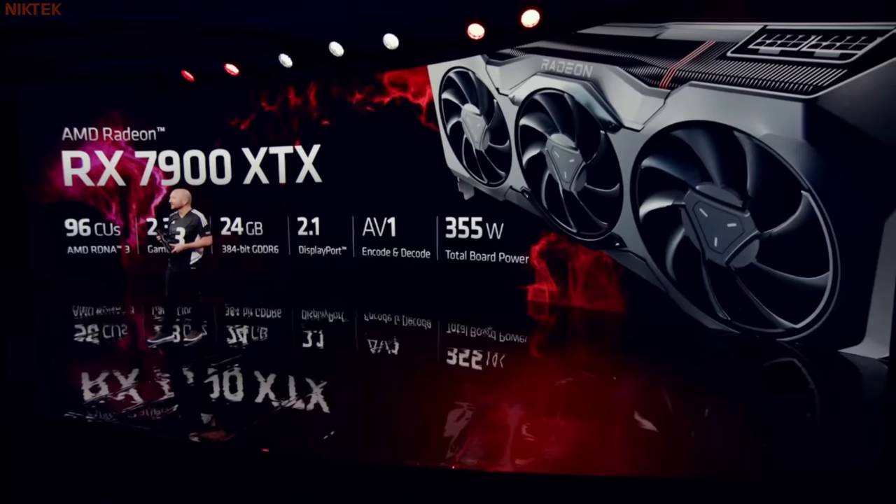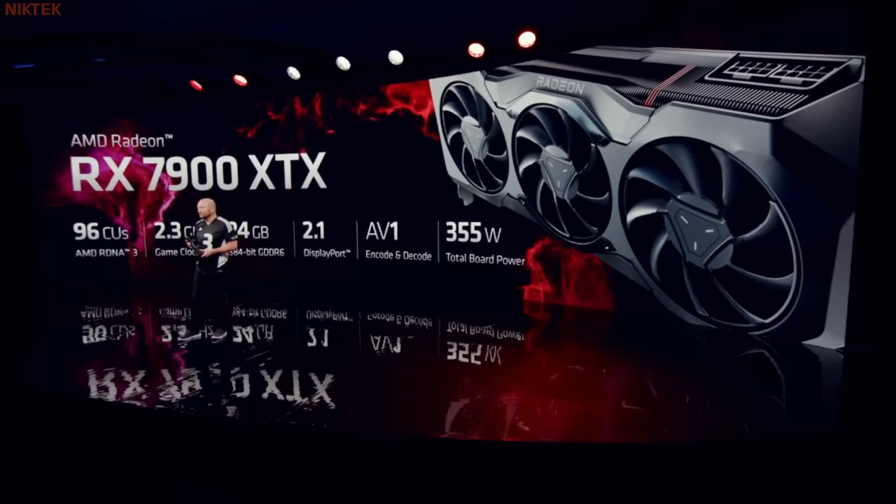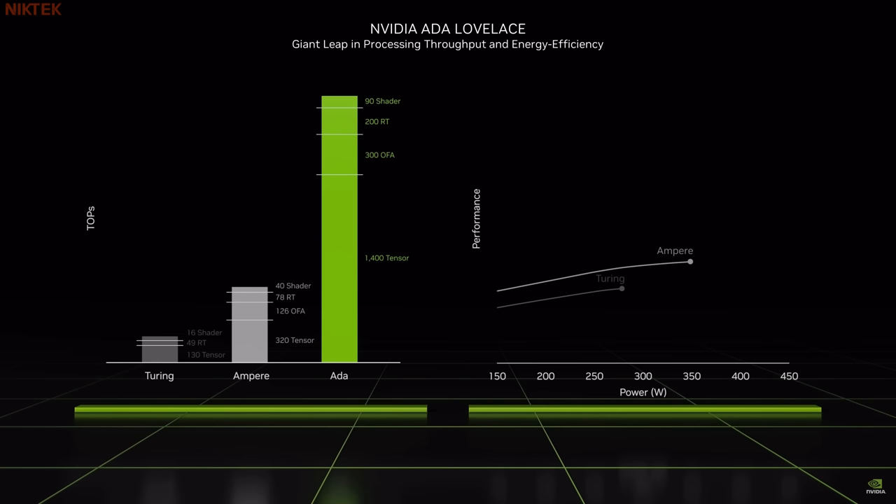Ladies and gentlemen, with a board power of just 355 watts, Ada is incredibly energy efficient — over twice the performance at the same power compared to Ampere.